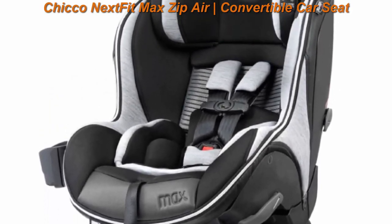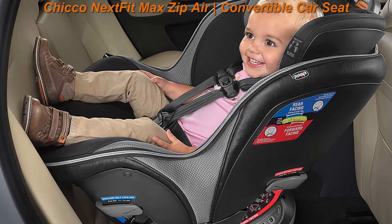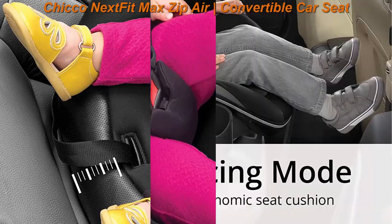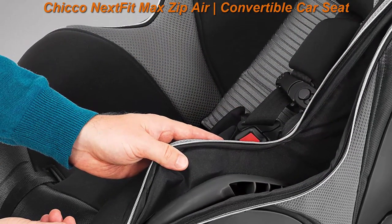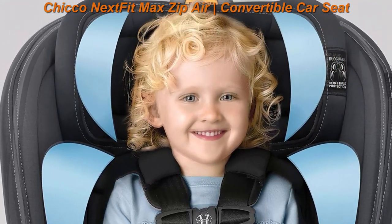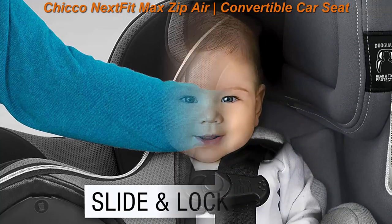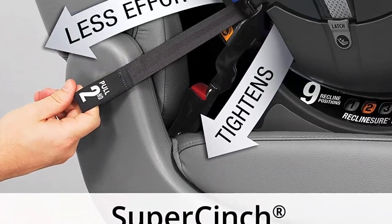Top 3: Chicco NextFit Max Zip Air Convertible Car Seat. Rear-facing seat for infants 12 to 40 pounds; forward-facing toddler car seat for 25 to 65 pounds. The NextFit Max Zip Air offers 25% more legroom than other NextFit car seats, and a 50-pound weight limit maximizes time in the rear-facing position. Forward-facing mode supports older children up to 65 pounds with more calf support. The nine-position easy-extend headrest system with one-hand adjustment raises with a 5-point harness to effortlessly accommodate growth in both modes, and a removable newborn positioner provides support for infants weighing 4 to 11 pounds.